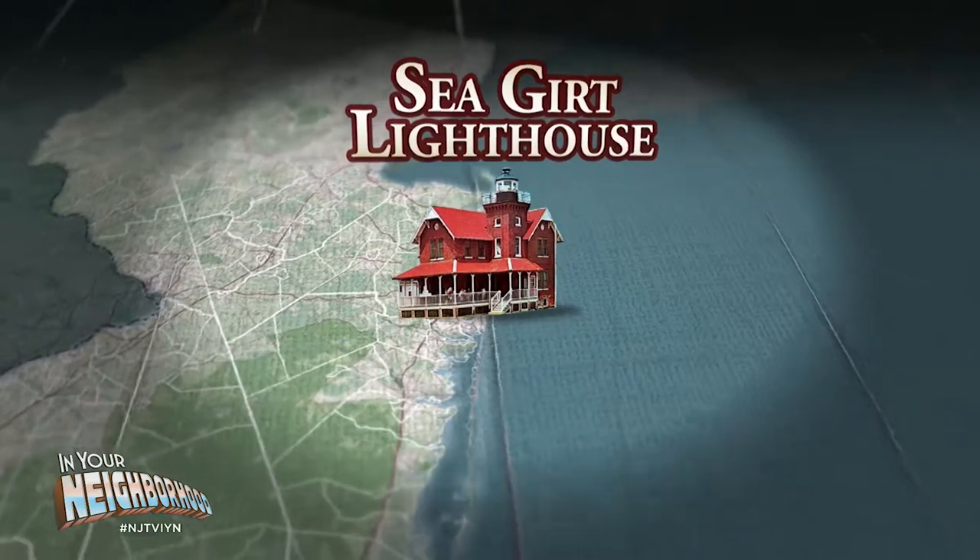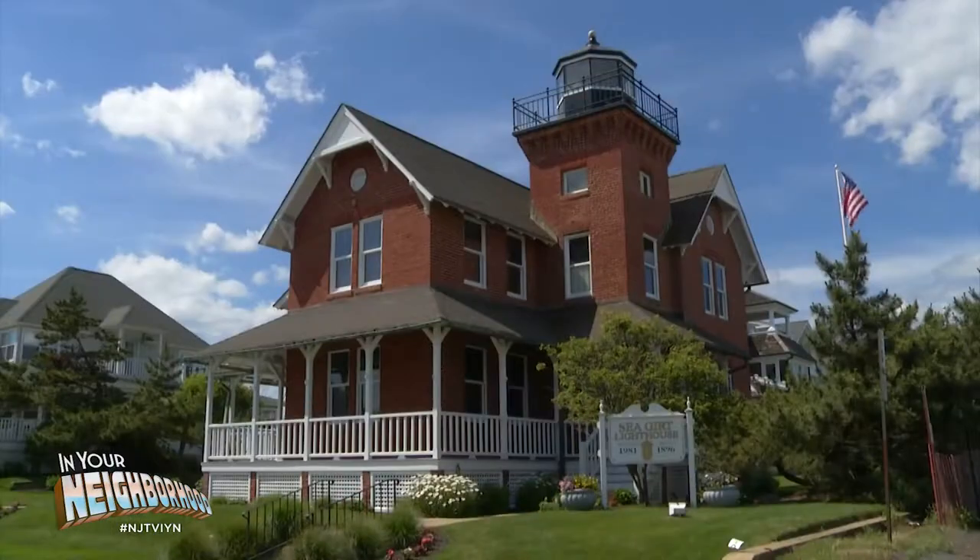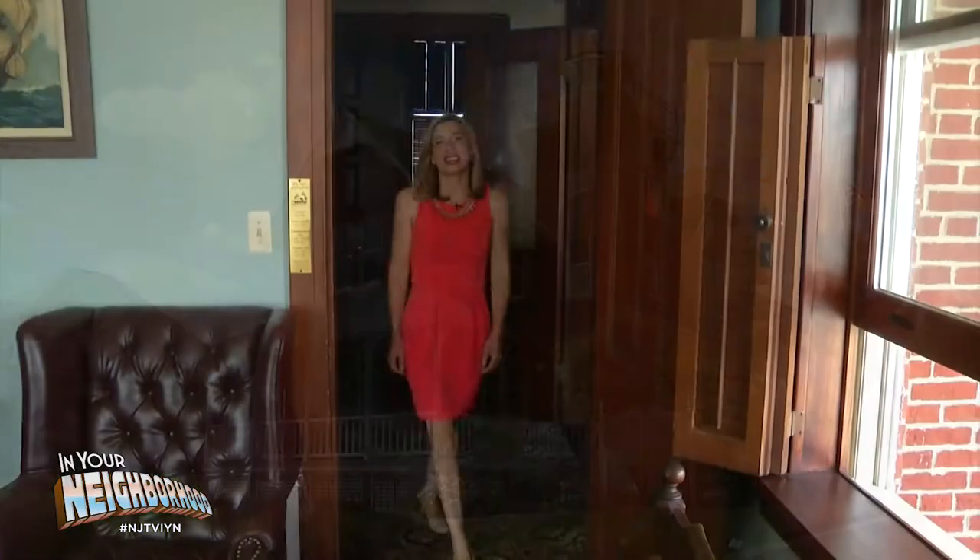42 just happens to be the exact number of steps here at the Seagirt Lighthouse. This is the original land-based building, dating back to 1896. Unlike some of the other lighthouses at the time, this one had indoor plumbing, three bedrooms, a kitchen, and more, which is why it was considered a bit of a dream job for the keepers.